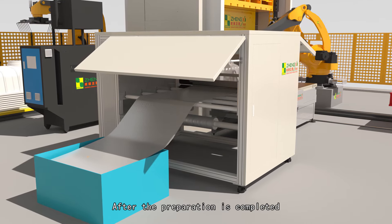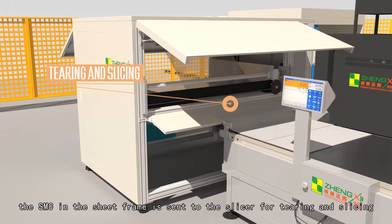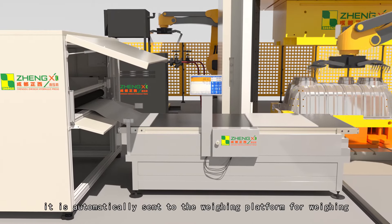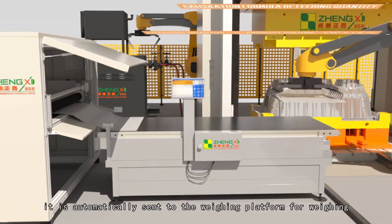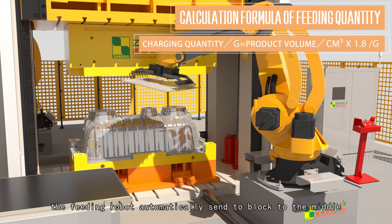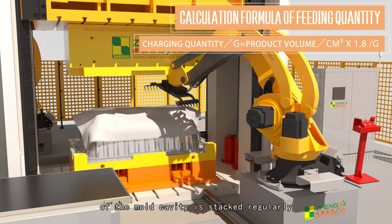After preparation is completed, the SMC sheet in the frame is sent to the slicer for tearing and slicing. After slicing is completed, it is automatically sent to the weighing platform for weighing. After the required amount of material is reached, the feeding robot automatically sends it to stack the blocks regularly in the middle of the mold cavity.